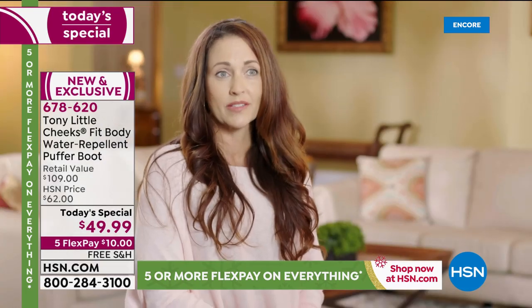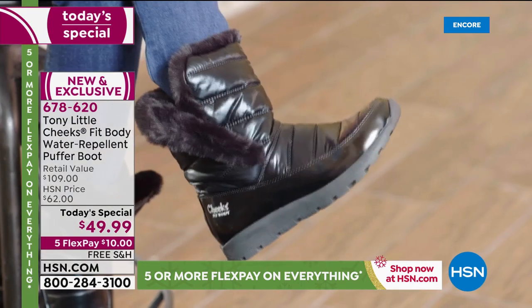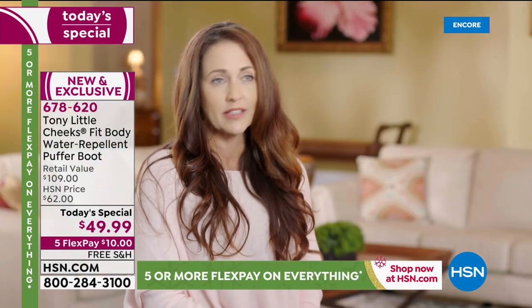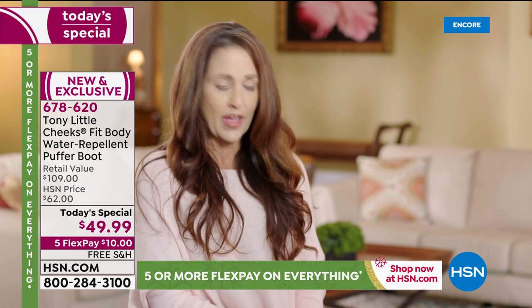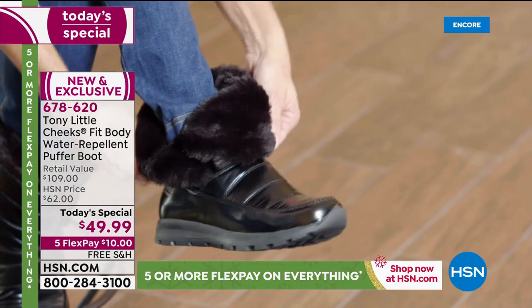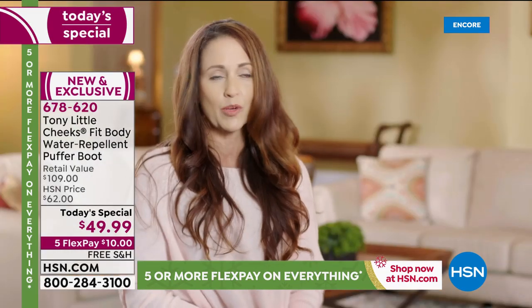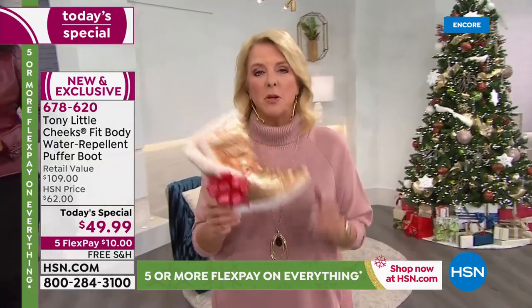Another customer: 'I tried the Cheeks Fit Body Puffer Boot today and they are amazing — so lightweight and comfortable, absolutely going to be my new favorites. Slip on out the door in two seconds. They have a great gel insole and they're lightweight, comfortable, breathable. You can flip this down for a cute little look — it's where fashion meets wellness. It's fashion, wellness, and health all together in a really adorable boot.'